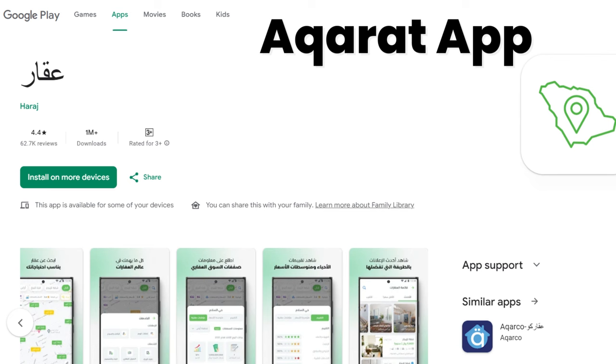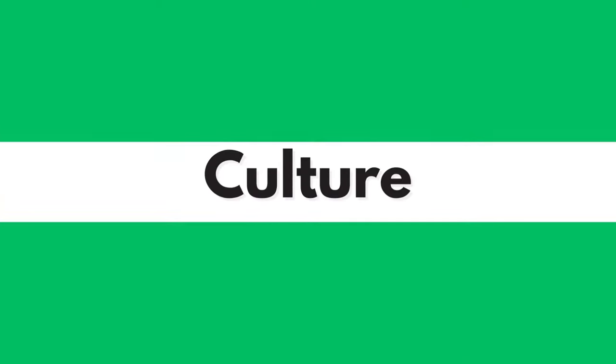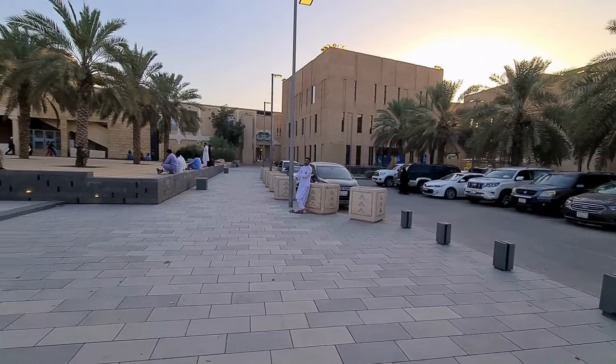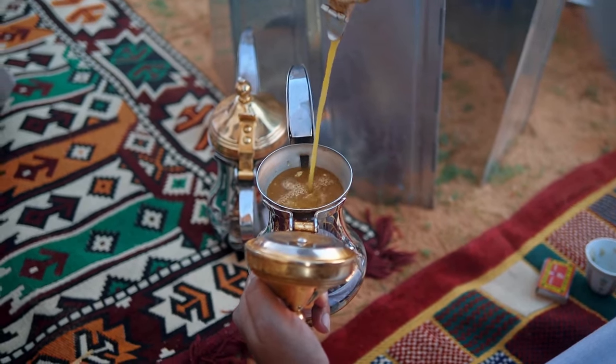There's an app called Aqarat that will help you browse homes and accommodation in your city and put you in touch with relevant agencies — link in the description. Another topic people often inquire about is the culture of Saudi. People of Saudi Arabia are very warm and welcoming. When I walk around my neighborhood and meet someone, they would always invite me to their house for tea or kahwa, which is the Saudi coffee.